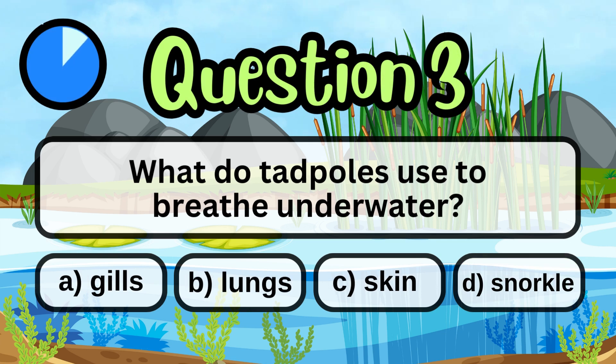What do tadpoles use to breathe underwater? Gills.